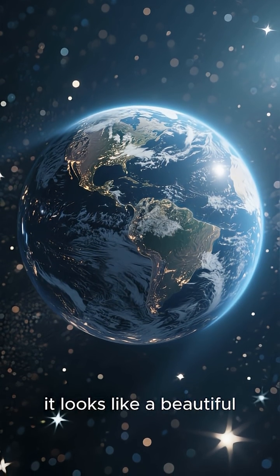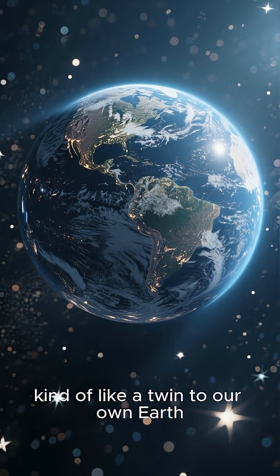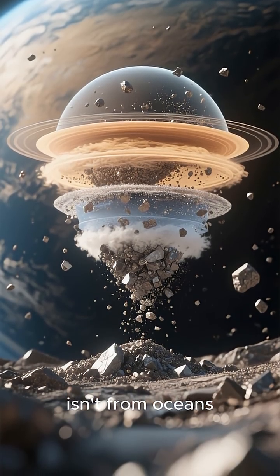From a distance, it looks like a beautiful, deep blue marble, kind of like a twin to our own Earth. But don't let its looks fool you — this planet is a death trap.